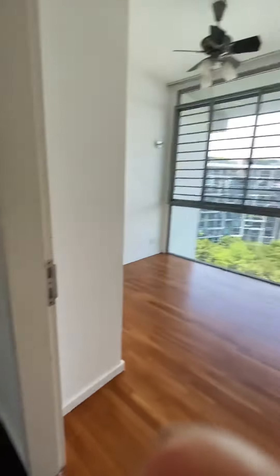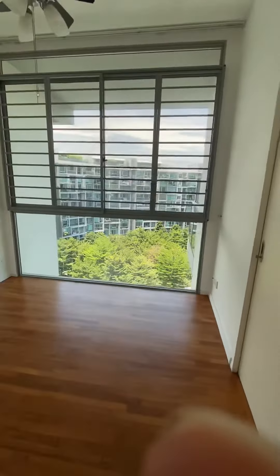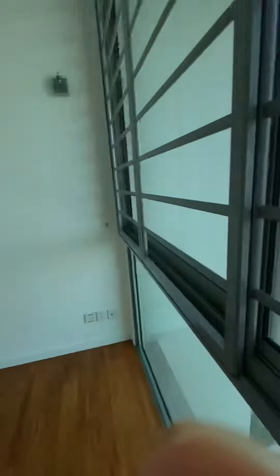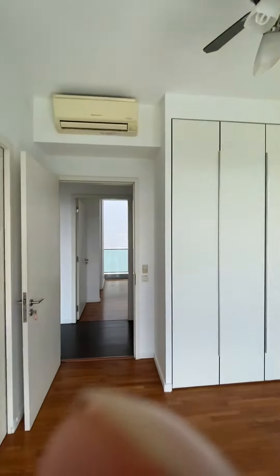Let's go and look at the last common bedroom. It's very nice with a very nice greenery feel, with wall wardrobe, ceiling fan, and aircon in place.